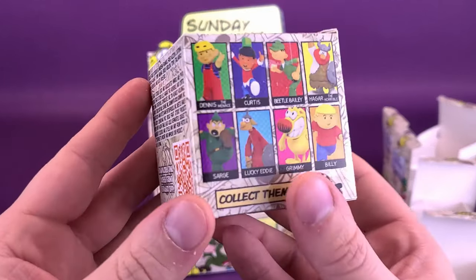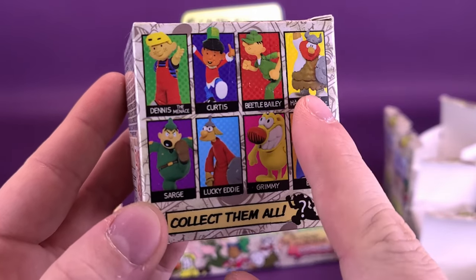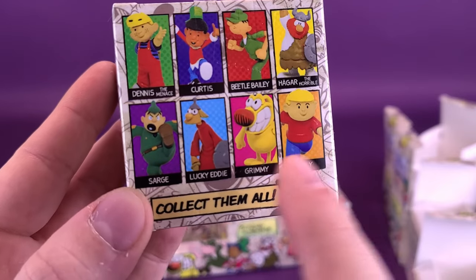Moving on to the second row — doing a quick check of where we've left off. We've got Curtis, Beetle Bailey, Hagar, Sarge, Lucky Eddie. We still have to get Billy and Grimmy, and of course Dennis the Menace.